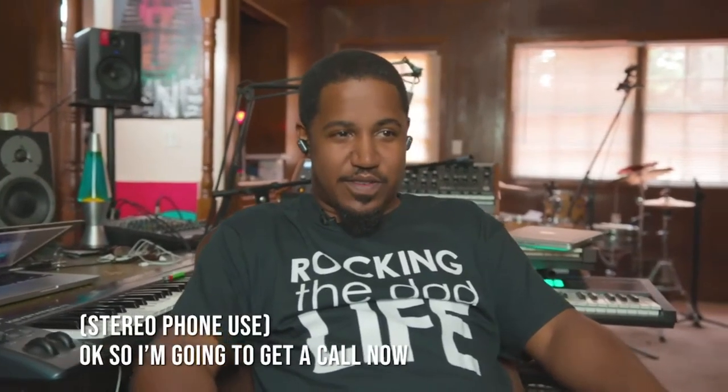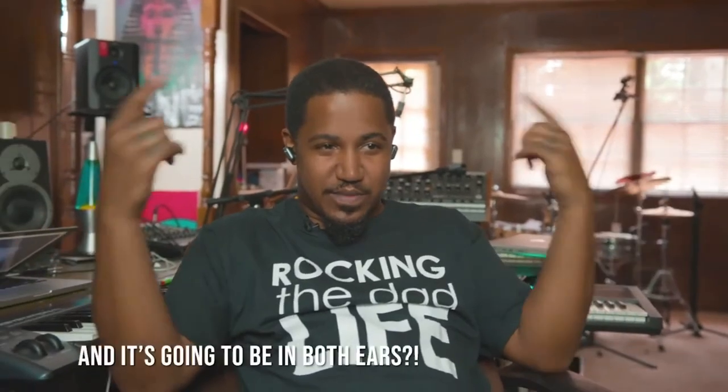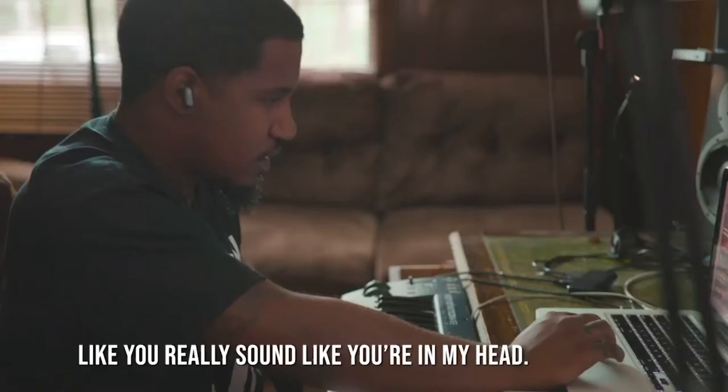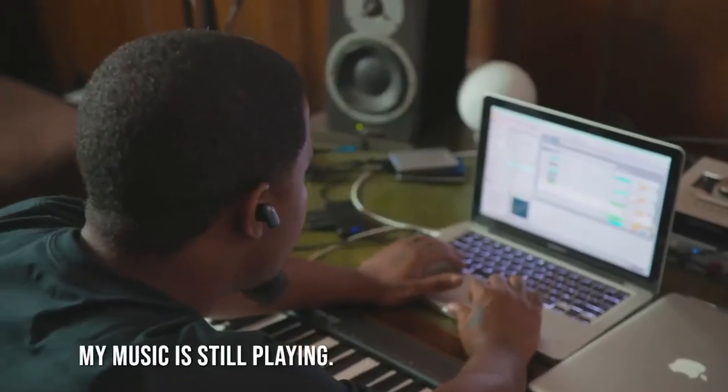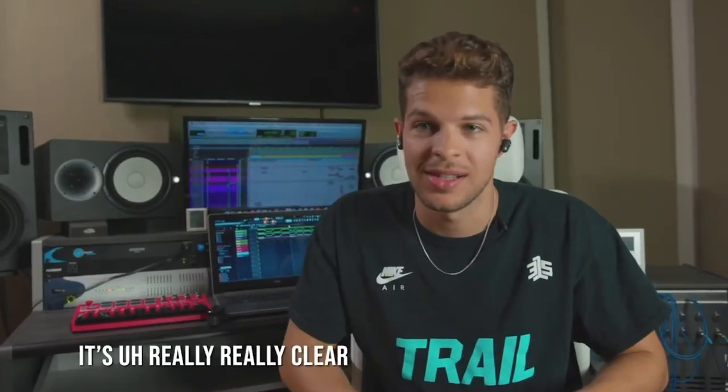I'm going to get a call now, and it's going to be in both ears. Wow. You really sound like you're in my head. When I talk, I hear myself, I hear you, and my music is still playing. It's really, really clear.